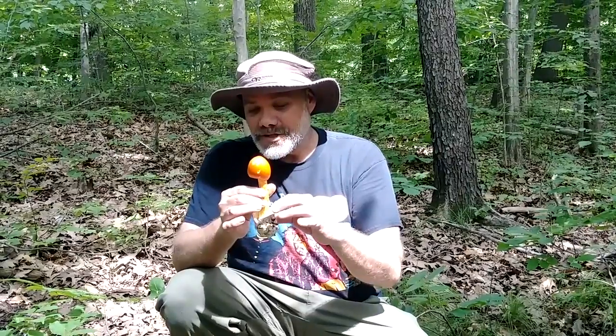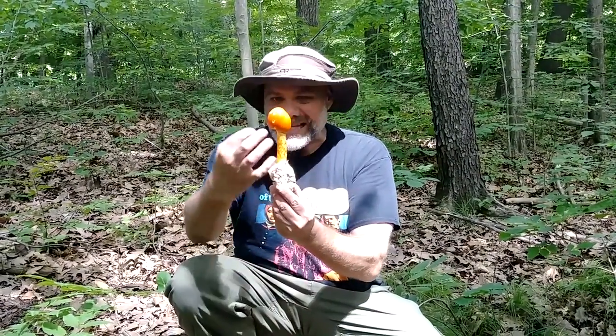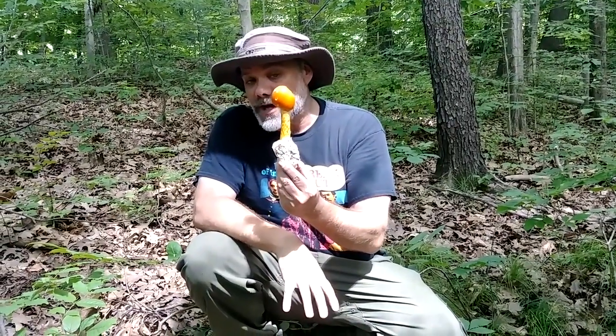A very interesting mushroom that grows throughout the summer in Ohio and North America, with some closely related lookalikes. It is in the genus Amanita, which does contain some not only toxic but very deadly mushrooms. So this is not something I would suggest beginners go out and start eating raw in the woods. But if you see something coming out of a white volva with a yellow stem with orange fibrils and an orange cap, there's really nothing else out there besides the close lookalikes that are also edible — nothing out there that's toxic.